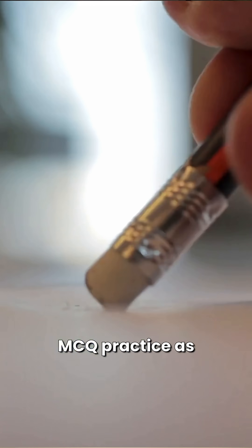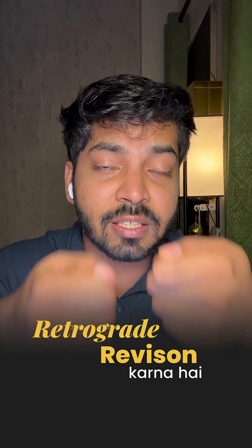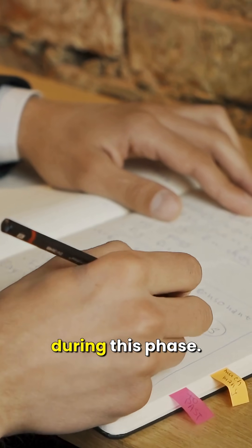Phase 3: From mid-February to March. In each chapter, you are doing homework in MCQ practice as well as tests. You have to do retrograde revision — that is, you have to strengthen your weak areas and fix them. You also have to maintain your mistake copy during this phase.